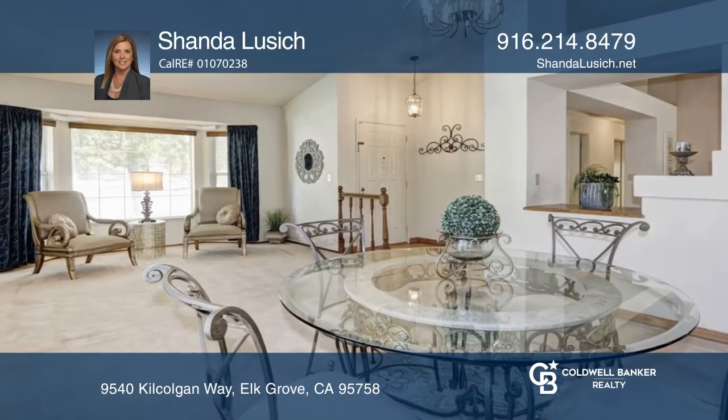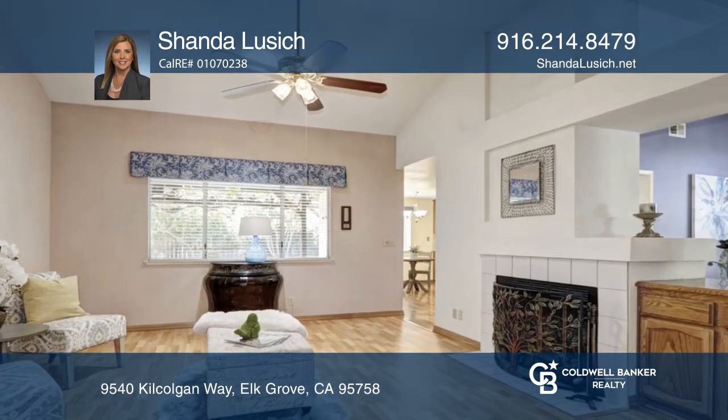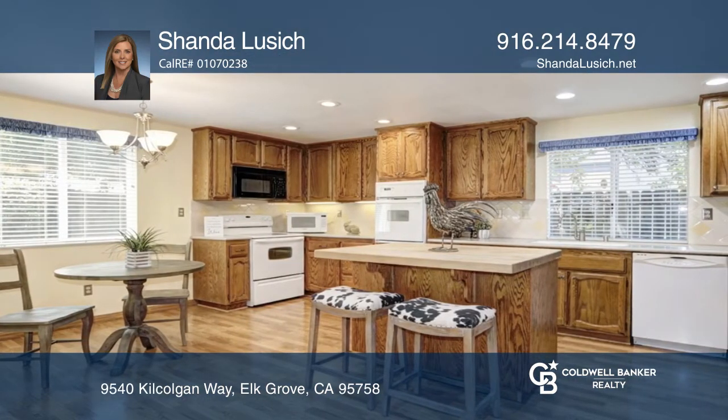This quaint three-bedroom, two-bath, one-story charmer offers a roomy kitchen with an island and extra counter space, as well as double ovens. It features laminate flooring throughout the kitchen and family room.